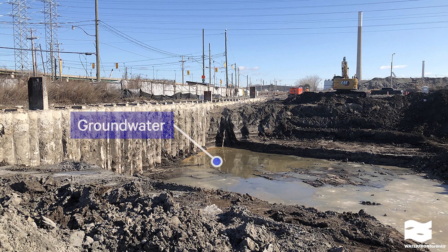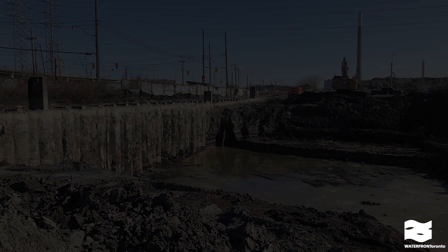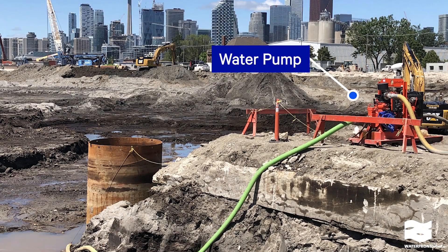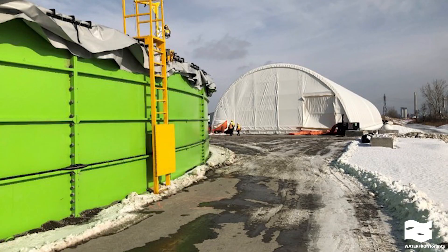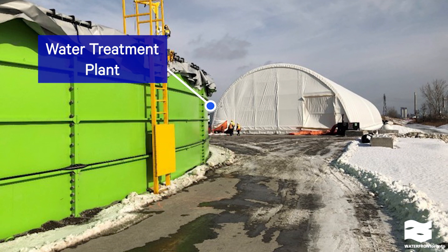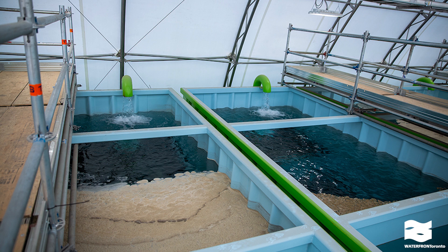One of the critical components of achieving this design is water management. The water table in the Portlands is very high — only four to five feet below grade — and Lake Ontario is sitting right next door. So we need to remove water from the soil while we're excavating. We use a system of drains and pumps to keep the excavation dry. The water gets moved to an on-site water treatment system which can treat two and a half million liters per day before discharging it into the lake. The water coming out of the treatment plant is actually cleaner than Lake Ontario.